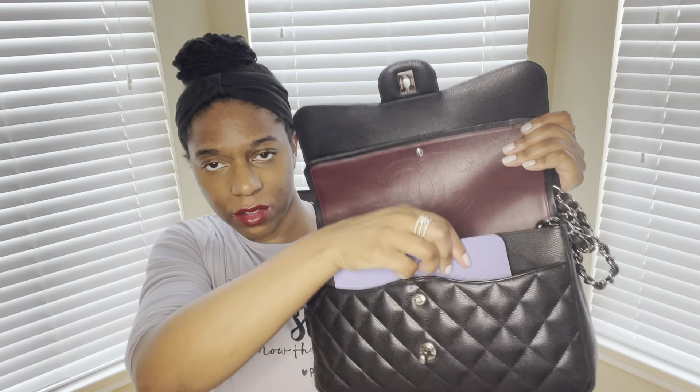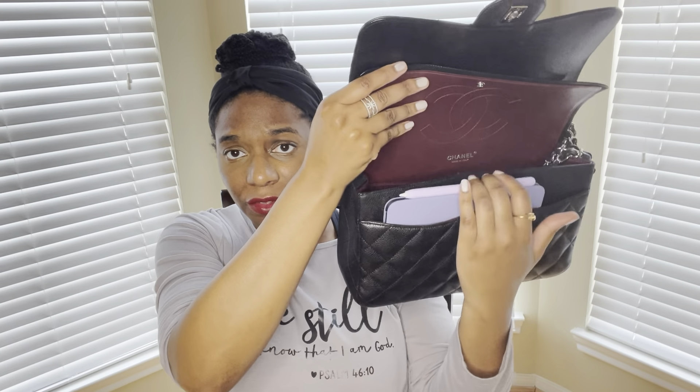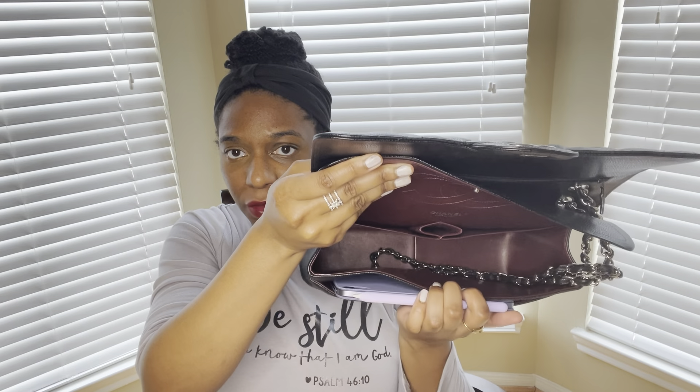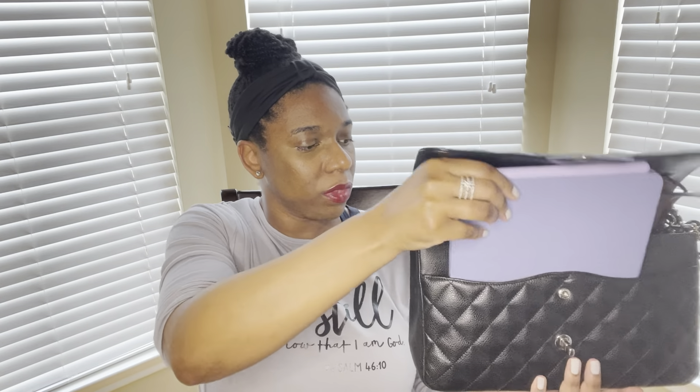Let's try the front pocket of the leather Jumbo. Actually it fits in the front pocket too! The Apple Pencil — I'm probably going to get a case that includes it because it's costly and you don't want it falling off. But it definitely fits in the front pocket, so your iPad mini doesn't even take up space in the interior of the bag. That's a really great use for this front pocket on the Chanel Jumbo.